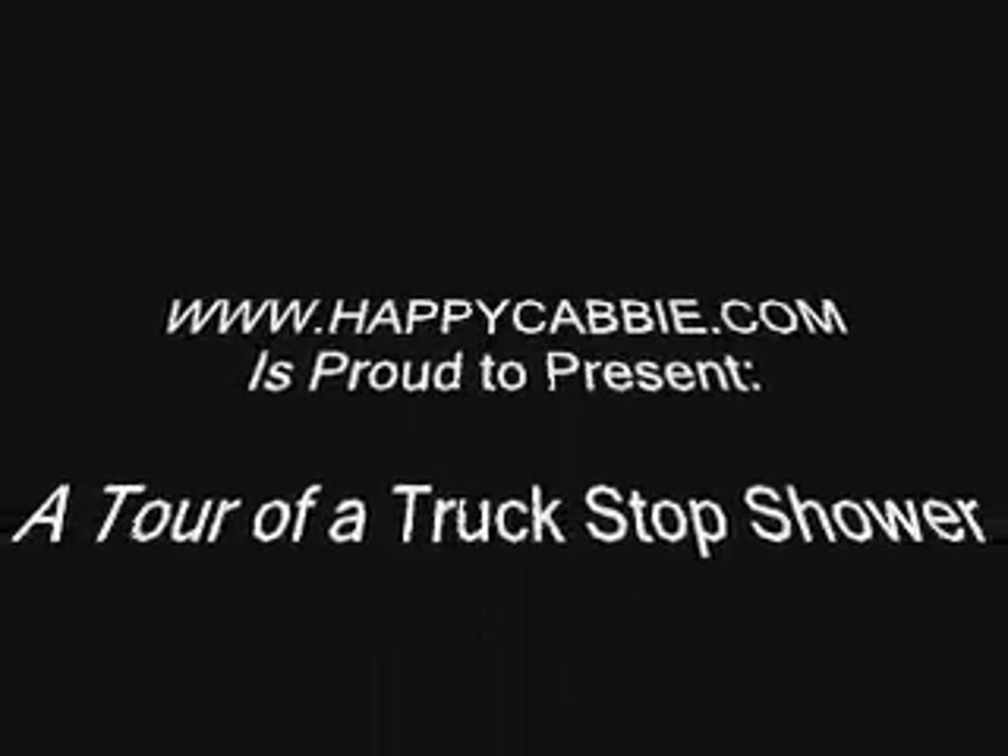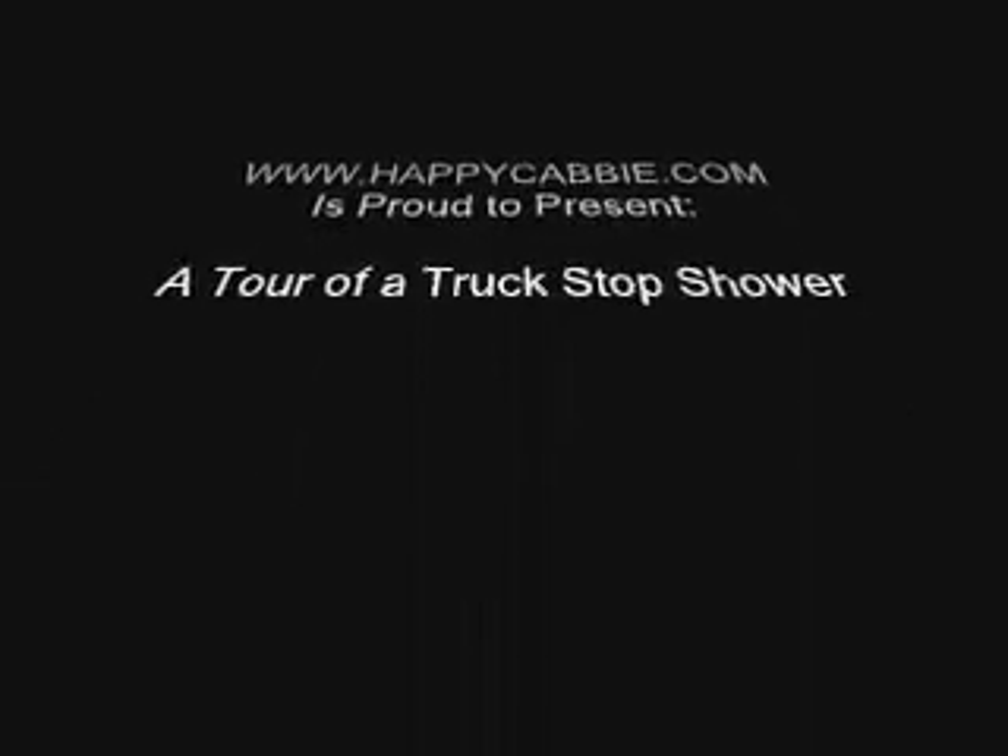This is Happy Cabbie instructional videos! Well, not quite instructional, but rather a tour. Enjoy!